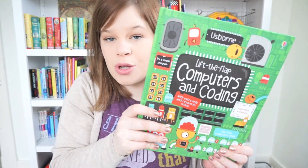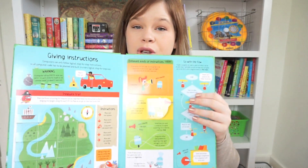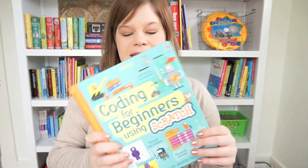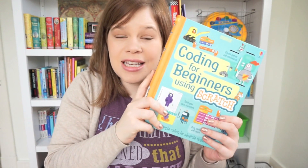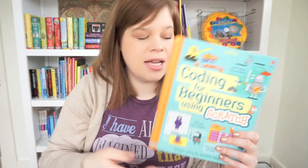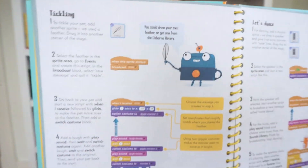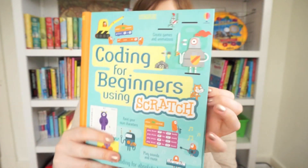If you have a kid that's into coding, computer development, and software, Lift the Flap Computers and Coding is an awesome book. It has great information about how computers work and how coding works. We also have a brand new book from January 2016 — Coding for Beginners — which literally teaches your child how to program in the Scratch computer language. It's a coding language used to program computer programs and games. This is a complete beginner's guide to Scratch, so if you have a child learning about coding, it's going to be an awesome one for them.